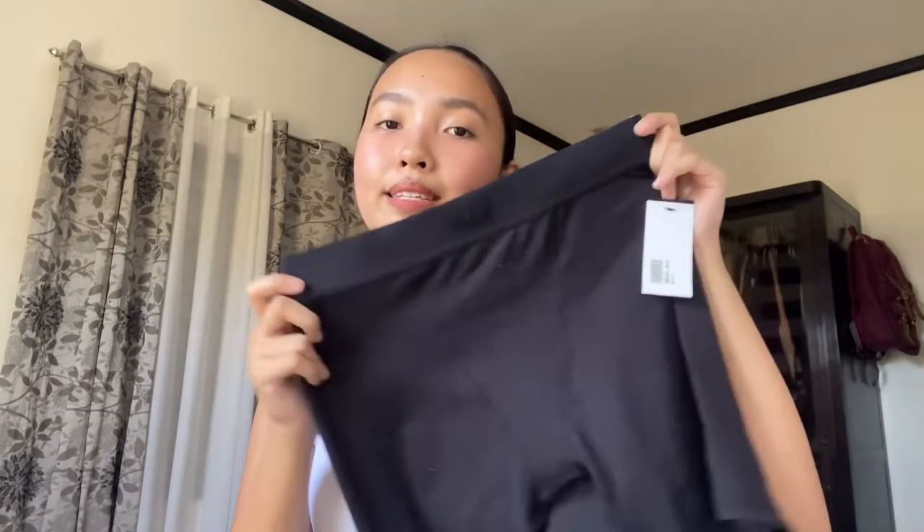Now let's move on to the clothes. The first clothing item I'm going to show you guys is this one — it's from the brand Skims, and this is the boyfriend boxer shorts. This is my first ever Skims item and I am so happy. It's perfect as a loungewear. I got this one in a size small and I chose the black color. I'm so excited to wear this because the material is so comfy.